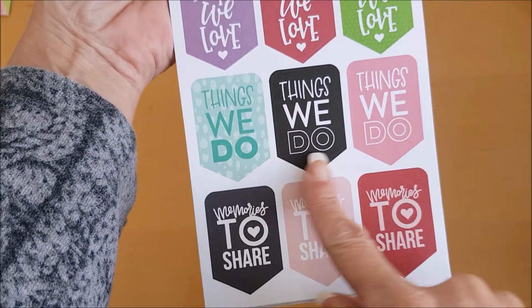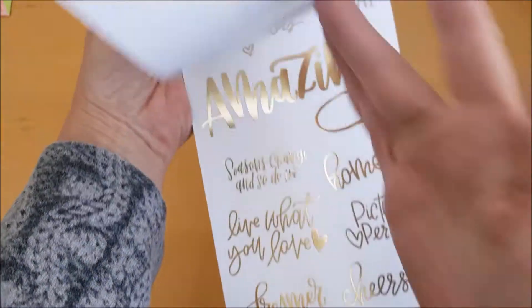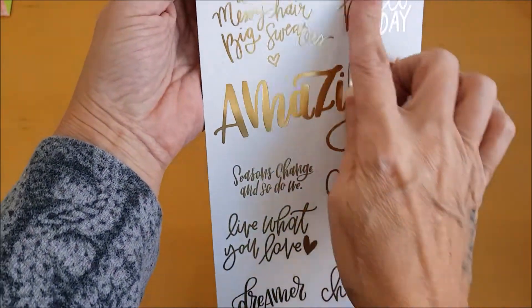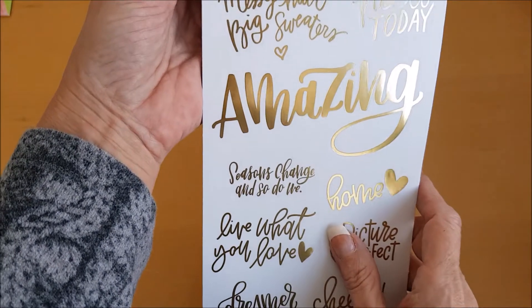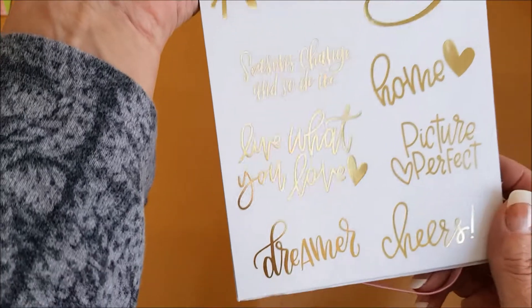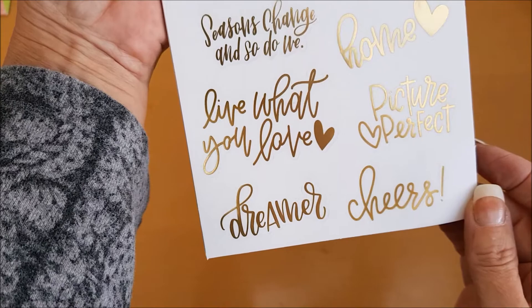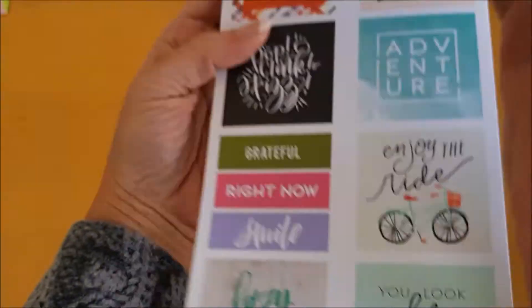'People we love,' 'Things we do,' 'Memories to share.' Oh look at these, how gorgeous — 'Early sunsets,' 'Warm tea,' 'Messy hair,' 'Big sweaters.' 'Seasons change and so do we,' 'Live what you love,' 'Home,' 'Picture perfect,' 'Dream up,' and 'Cheers.'